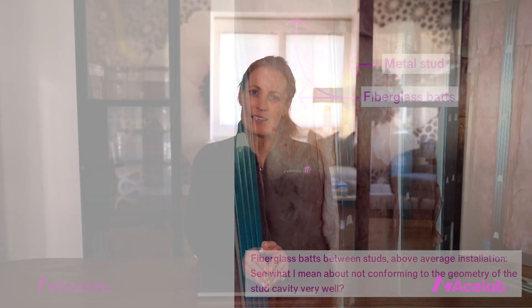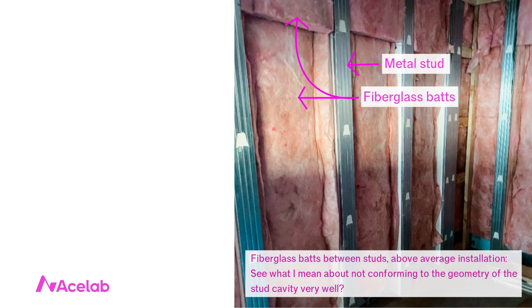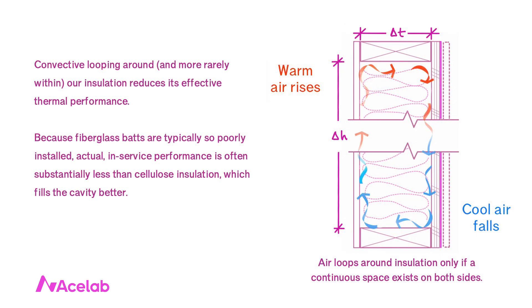As typically installed, the fiberglass batt wall will not perform quite as well as the one insulated with blown cellulose. The reason is that fiberglass batts are particularly prone to insulation defects — it can be hard for even attentive installers to get this product quite right. Blown cellulose, by contrast, and even other types of batt insulations, tend to fit the geometries of the stud bays better, which means they're subject to less convective looping.